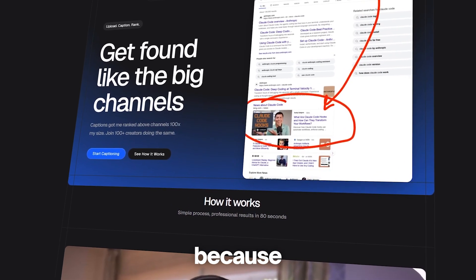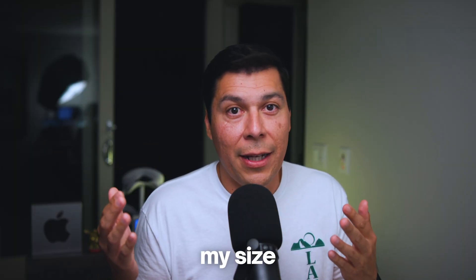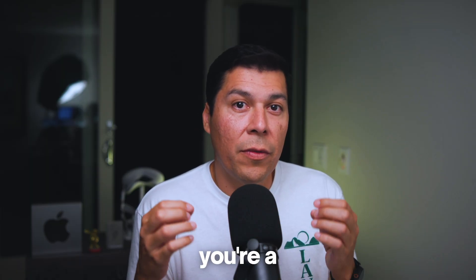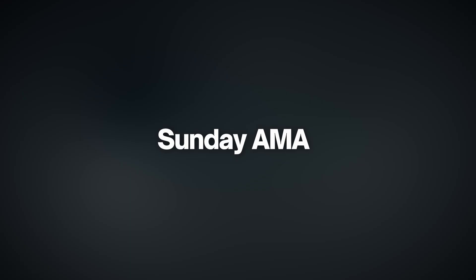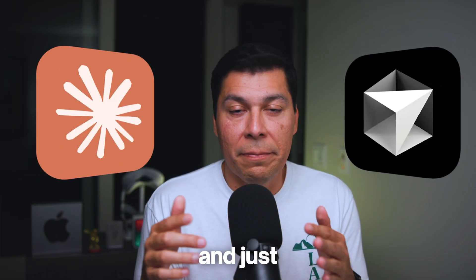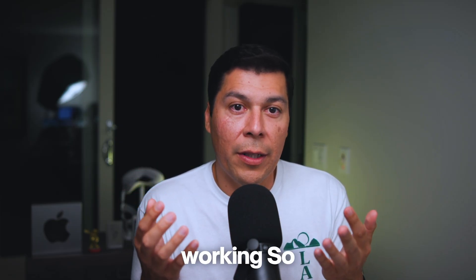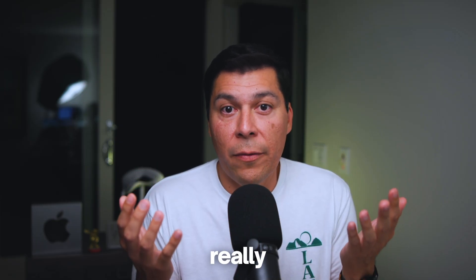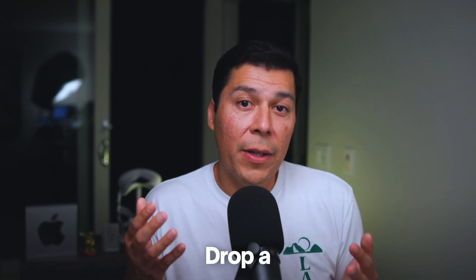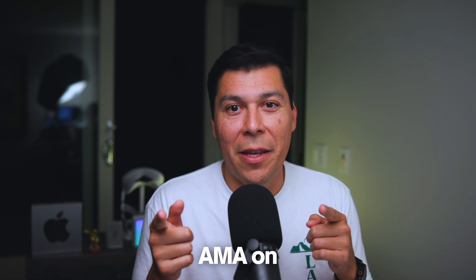Quick plug: this video exists because of Ray Transcribes, my tool that gets videos ranked. I'm beating channels 100 times my size because YouTube's AI reads my captions. If you're a creator, check it out. If this sparked questions, bring them to my Sunday AMA at 9 a.m. Pacific Daylight Time — we do live office hours for Cursor, Claude Code, and shipping with AI. The community is linked below at $14.99 until we hit our next 100 customers. Drop a comment about the wildest thing your AI has done when the context got full. I'll see you at the AMA on Sunday.